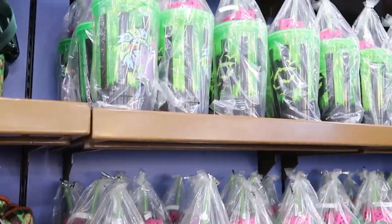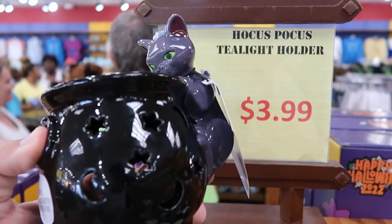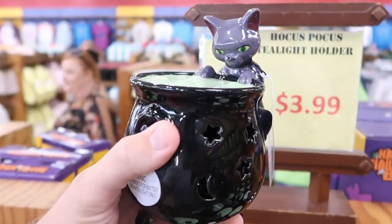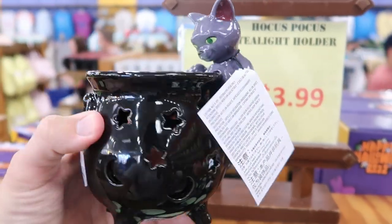On this back wall they actually have a bunch of those Oogie Boogie cups I just showed you. They even have a bunch of the Hocus Pocus tea light tumblers — look at that, $3.99. That's amazing, that's a great deal — these are originally $25. But you got the Witch's Brew and the cat there. How do you go wrong for only $3.99?